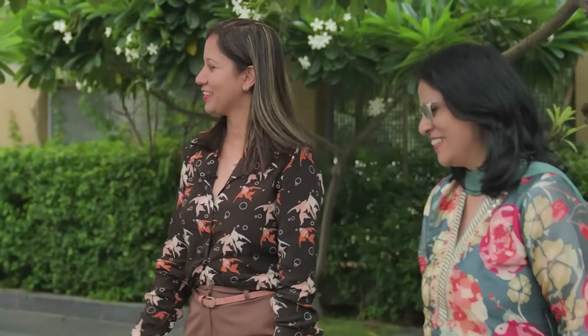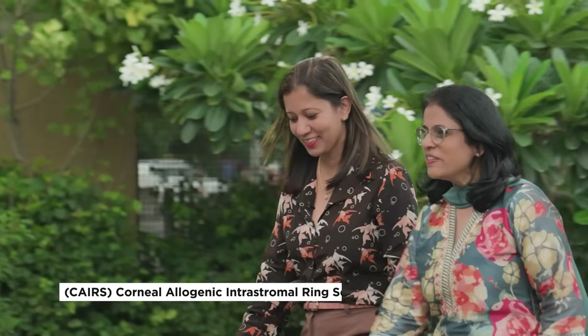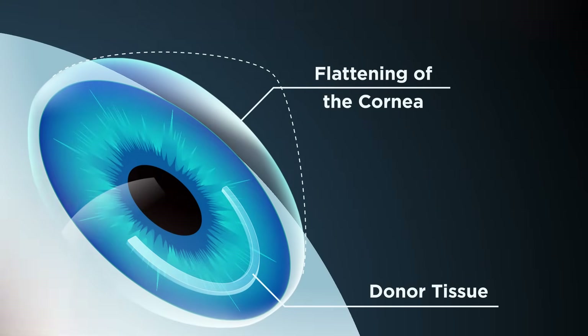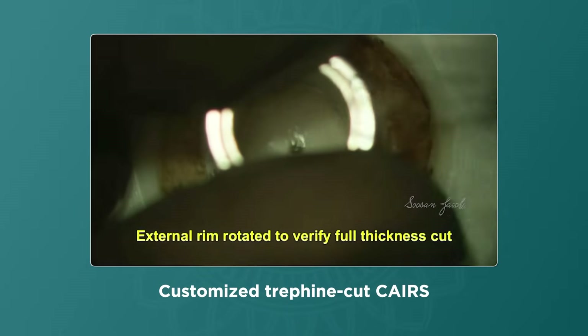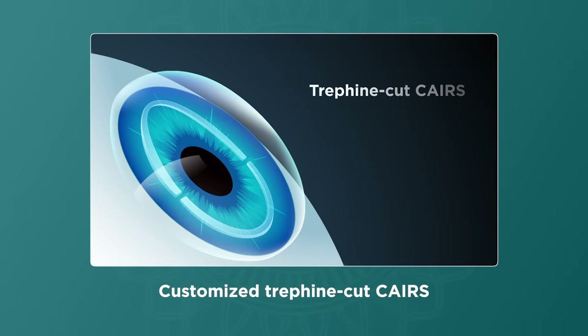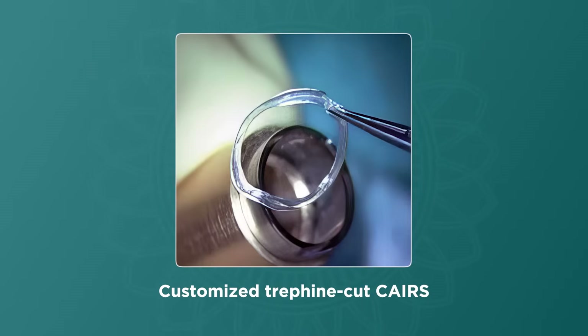In this edition of MICE TV, I had the opportunity to speak with Dr. Susan Jacob, creator of the CARES procedure, a novel approach that has transformed care for patients with keratoconus. Building on that foundation, she now introduces customized Trophine Cut CARES, a tailored technique designed for greater precision, better outcomes, and new possibilities in biologic corneal implants.